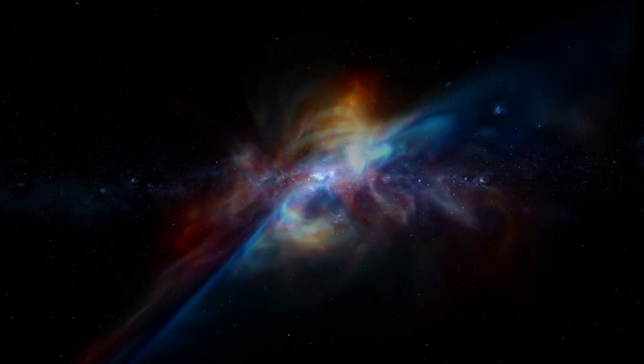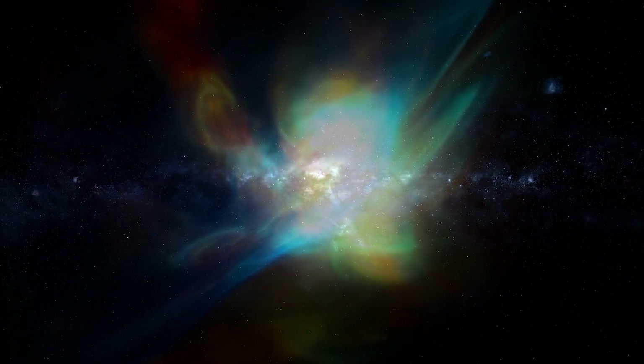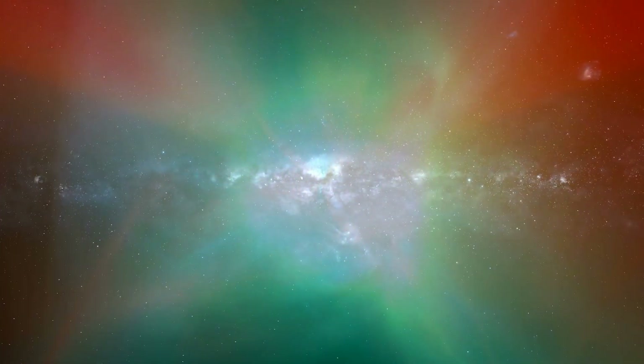Today, the white dwarf is heating up the gas in the inner regions, which appear blue at the left and red at the right. Both stars are lighting up the outer regions, shown in orange and blue respectively.